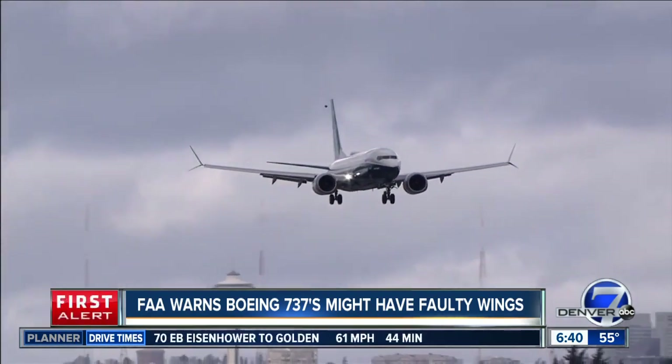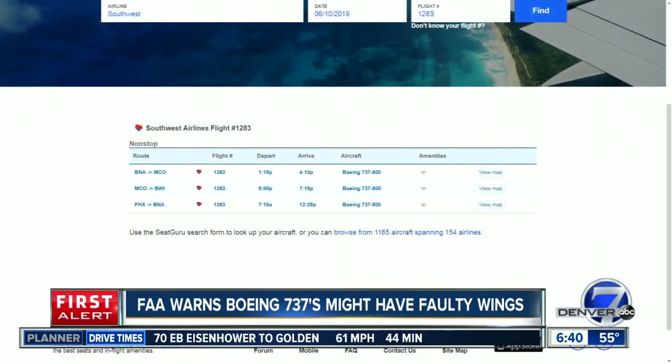These are very common. So if you want to know if you're flying on one of these planes, one way to check is using the website Seat Guru. We checked a flight heading out of DIA this morning — United Flight 2020, departing at 7 a.m. for Dallas — and this flight is using a Boeing 737-800.